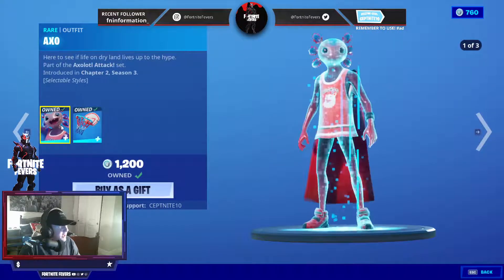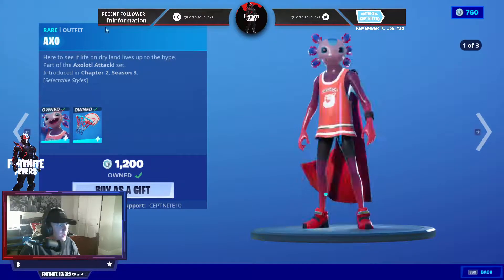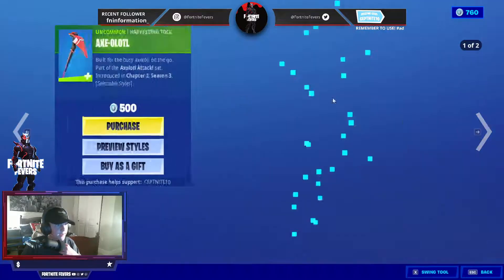We also have the Axel skin. I actually have this skin. It's a great skin with the Neon Backboard back bling. Four styles actually for both of them. I'm going to go show them to you right now. This is the first, second, and third. Alright, that is it.